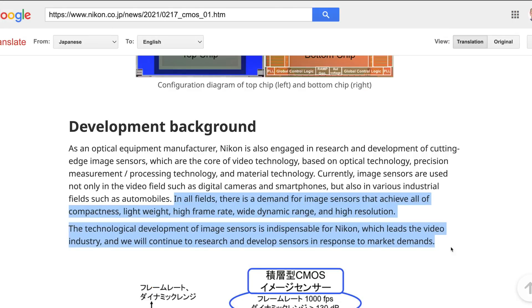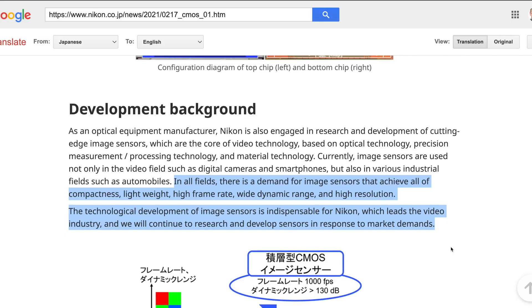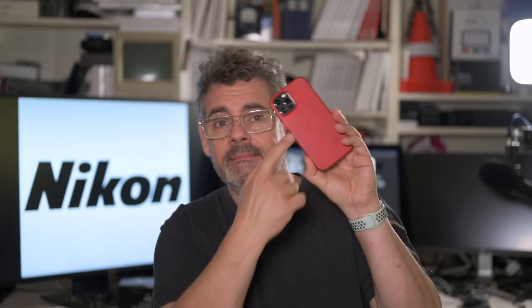In all fields there is a demand for image sensors that achieve compactness, lightweight, high frame rate, wide dynamic range and high resolution. The technological development of image sensors is indispensable for Nikon, which leads the video industry, and they will continue to research and develop sensors in response to market demands. Automobile sensors are going to be massive — each car might have five to ten sensors, times hundreds of millions of cars, and you're talking billions of sensors required. Cameras is a drop in the ocean compared to this, and our phones — my current phone has four or five camera sensors in it. It is a massive market, measuring in the hundreds of millions required per year.